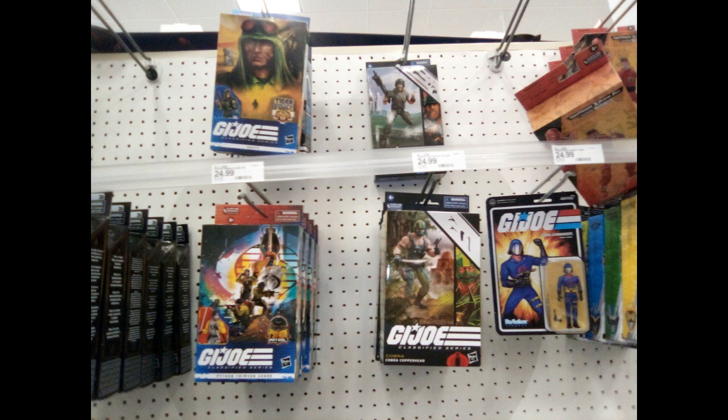At the time you see here the G.I. Joe Classified Owl, the Tiger Force Dusty, and a Cobra Commander small action figure, along with Copperhead, Rock and Roll, a Cobra Python, and also some Power Ranger figures on the right hand side in a little corner.